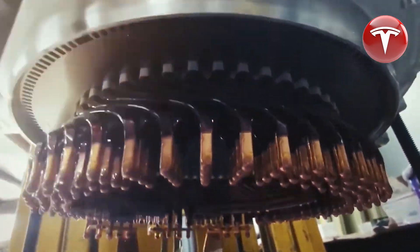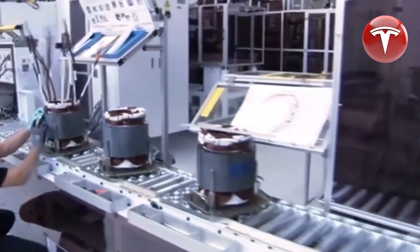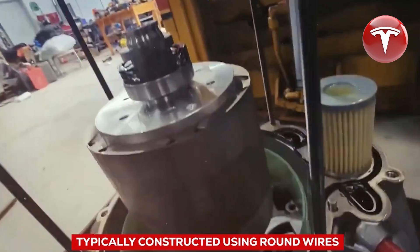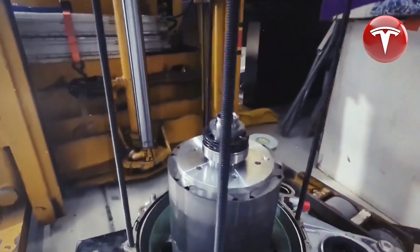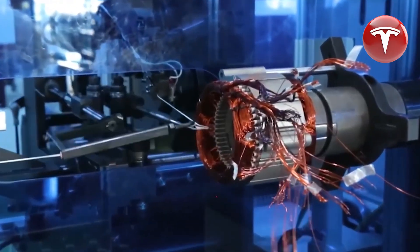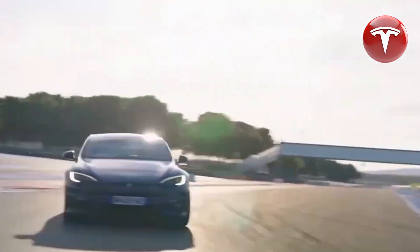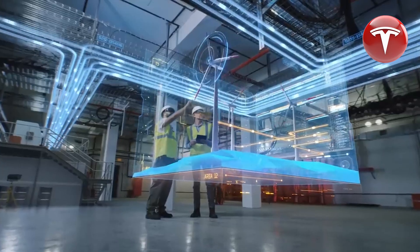Thanks to its hairpin shape, the stator slots can be more efficiently filled, optimizing space and resulting in a more compact and efficient motor. Tesla's hairpin motor is also remarkable in its production efficiency — in comparison to the Model Y motor, it utilizes just half the factory floor space, marking a significant advancement in space optimization. This reduction in production area directly translates into enhanced manufacturing efficiency and cost savings.